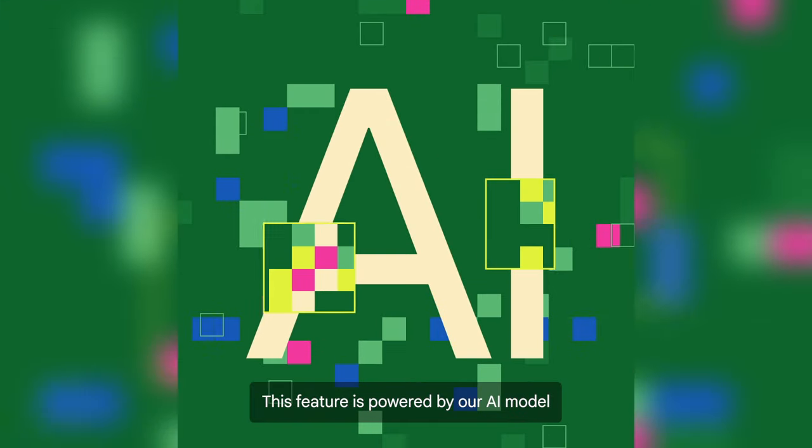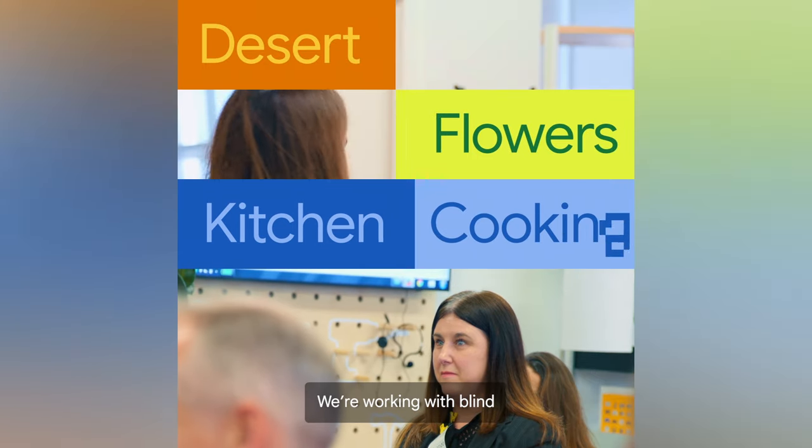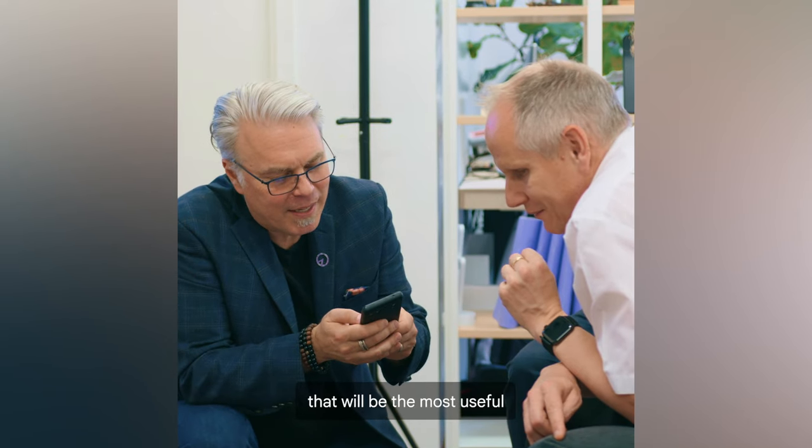You can receive more detail about areas of interest or even read out text. This feature is powered by our AI model, which was trained to understand and give specific descriptions of images. We're working with blind and partially sighted people to ensure Lookout provides the types of information that will be the most useful.